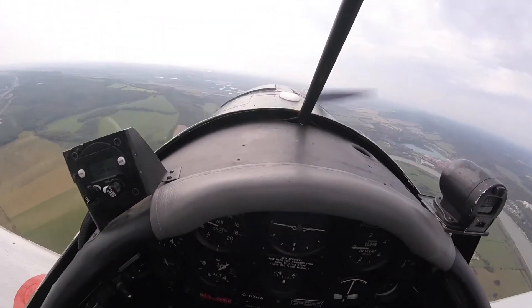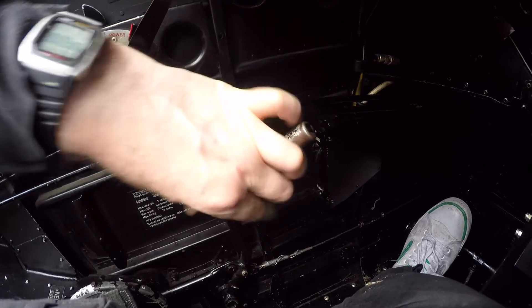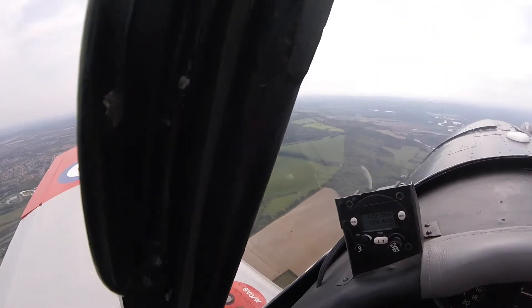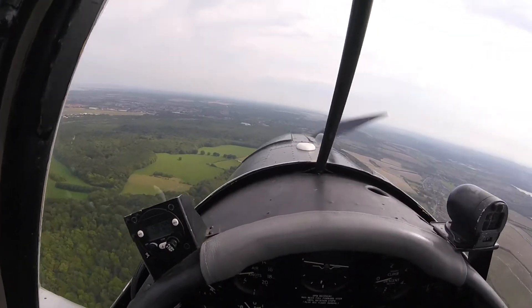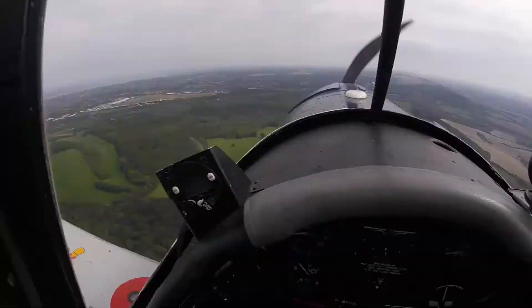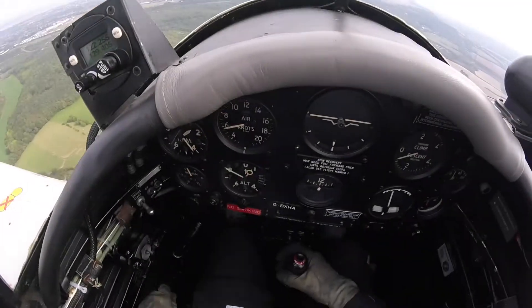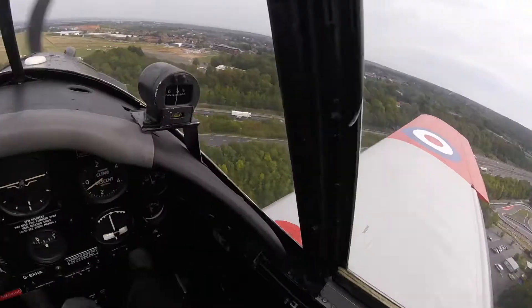In the circuit downwind at Rochester airport, standard checks are done including setting the brake three notches on. Below 93 knots, stage one flap is applied. Below 71 knots, stage two flaps are applied. Full flap.